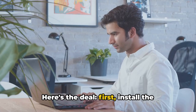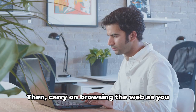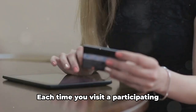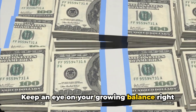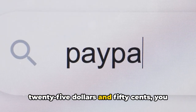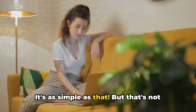Here's the deal. First, install the Cashback Chrome extension from the Chrome Web Store. Then carry on browsing the web as you usually do. Each time you visit a participating website, you'll earn cashback. Keep an eye on your growing balance right in the extension. When you've accumulated $25.50, you can request a payout directly to your PayPal. It's as simple as that.